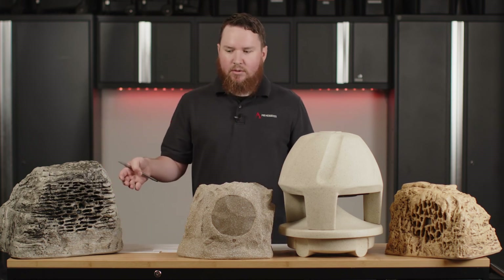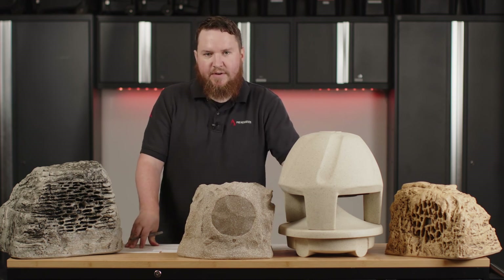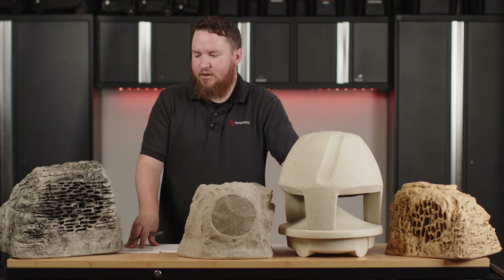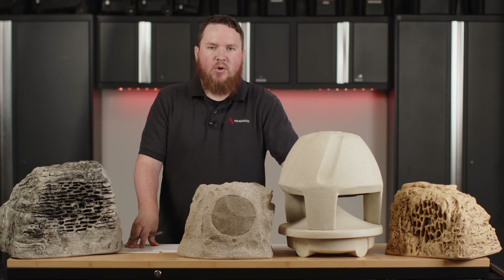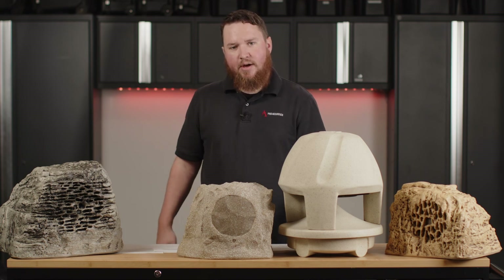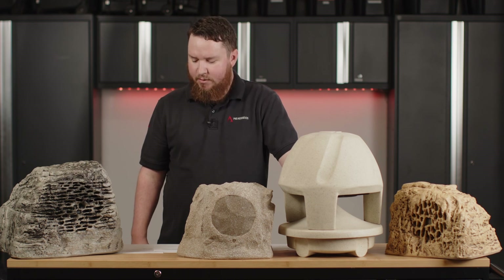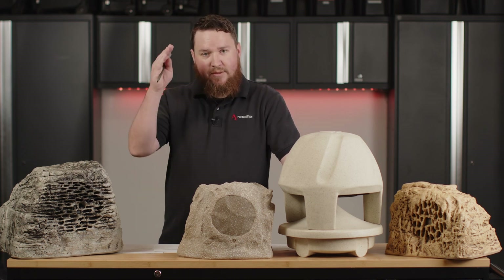If any of these look good to you, or if you have any questions about what rock speakers we can add to your application, definitely feel free to reach out to us. Visit us at www.proacousticsusa.com or give us a call at 888-256-4112. Drop us a like, let us know you're watching, make sure to hit subscribe to get notifications about all our new content, and let us know if there's anything we can help you with. Until next time, I'm Nathan.